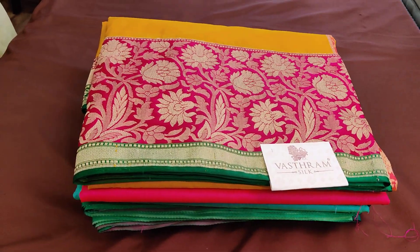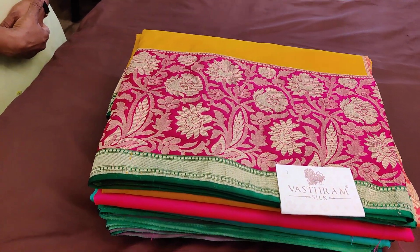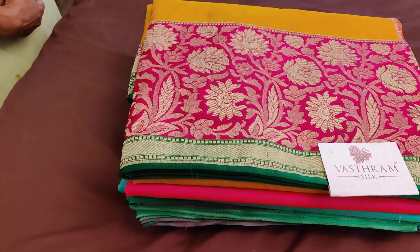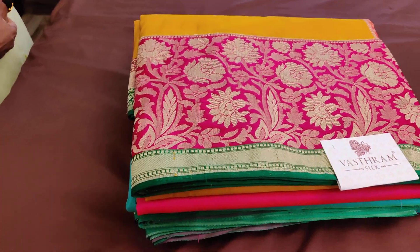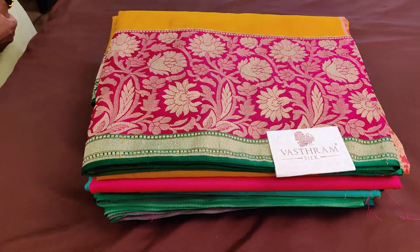Bernakam Sunita here from Vastram Silk, today with a beautiful semi-katan collection. This we had posted last week also. Each sari is priced at 5800 and five different links will be provided — clicking on the link you can buy these beautiful saris. Let's go in for the first sari.